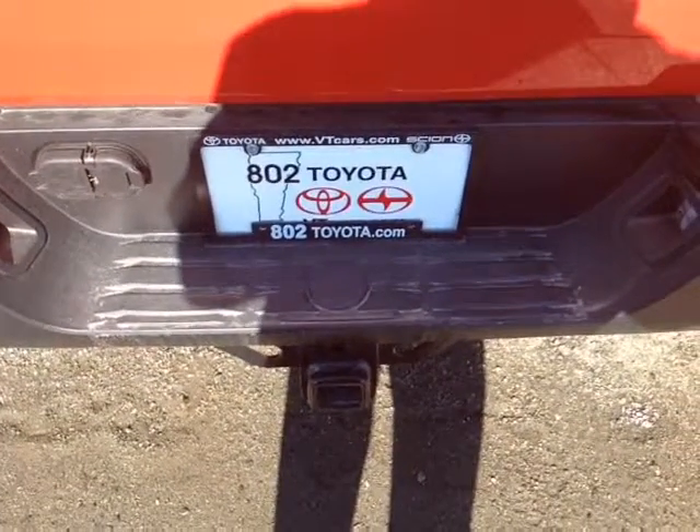Again, Larry, thank you so much for spending a few minutes with me this morning on this brand new 2014 Toyota Tundra SR5 double cab. Looking forward to hearing from you very soon right here at 802toyota.com. Have yourself a great day, Larry.